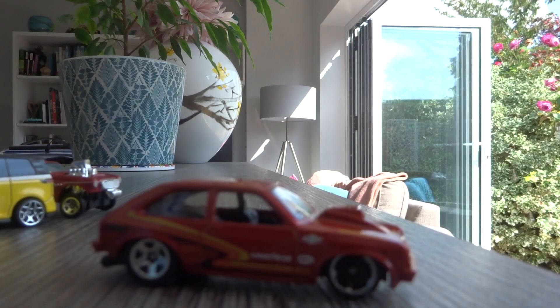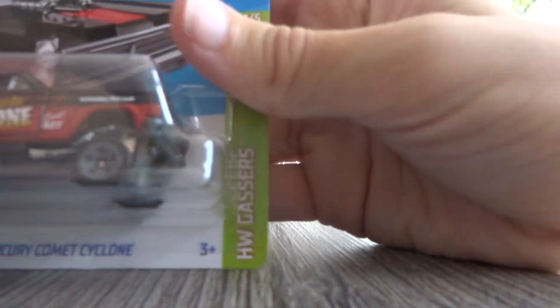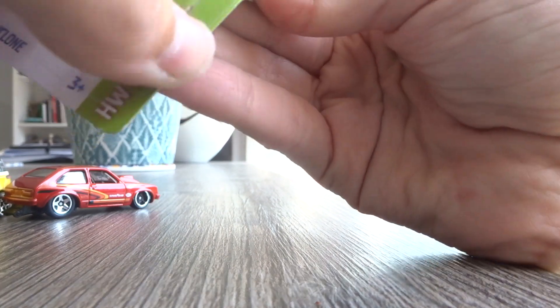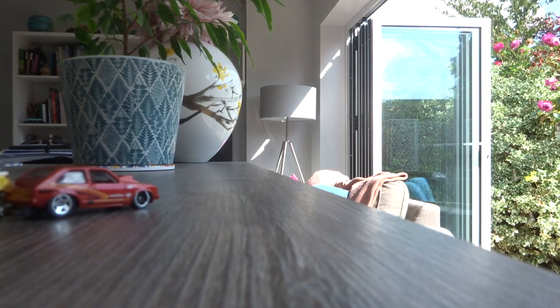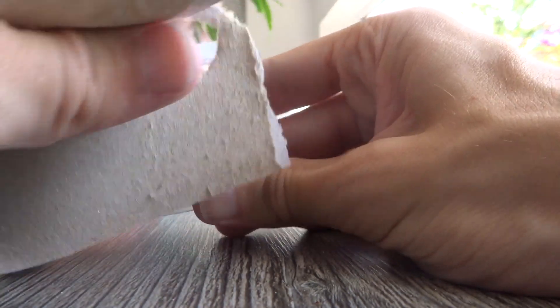Here it is — I was saving the best for last. It's the Mercury Comet Cyclone. I only keep packages if they're in good condition. It's not worth keeping packages if they're ruined, like they have been here. If you are a package collector, my advice to you would be to only collect packages if they're in good condition.